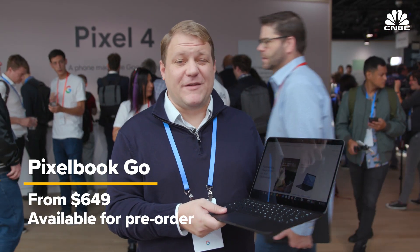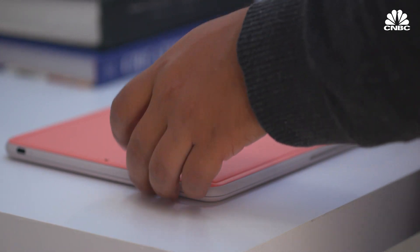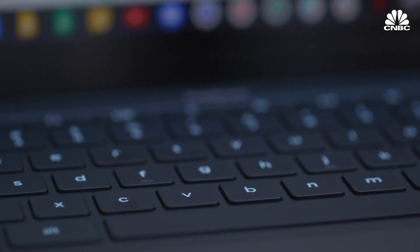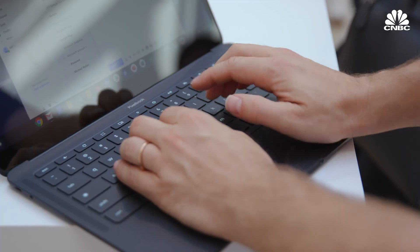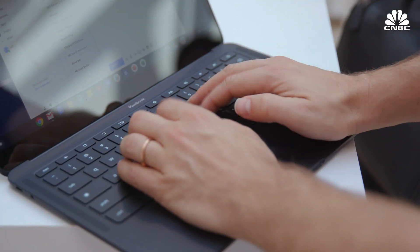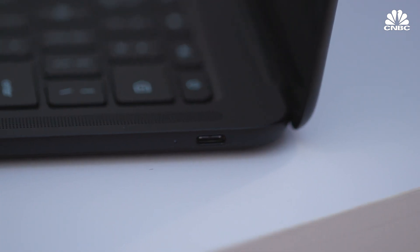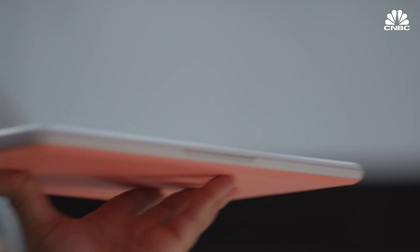This is the Pixelbook Go, which starts at $650. It actually feels more premium than I thought it would. They were talking about a rubber bottom, but it really feels more like a Ruffles potato chip on the bottom. I like the keyboard, which is something we can't say very often about Apple's MacBooks these days. I thought it would be kind of cheap given the price, but it feels like something I could type on, and I like the stereo speakers running along both sides. There's also USB-C charging on both sides, which is nice. Google said it's under two pounds, so it feels light — it feels like my MacBook Air a little bit.